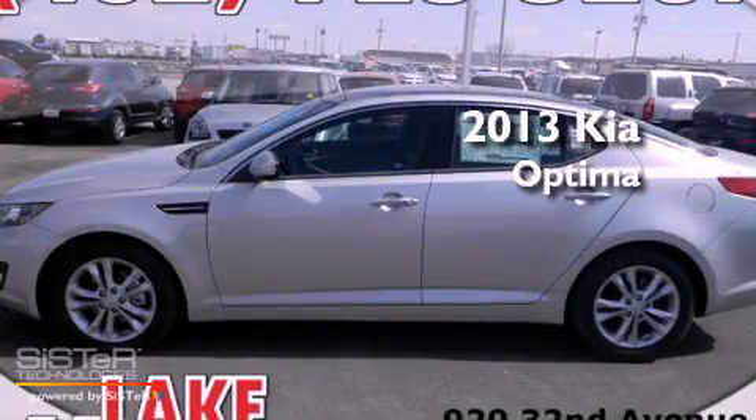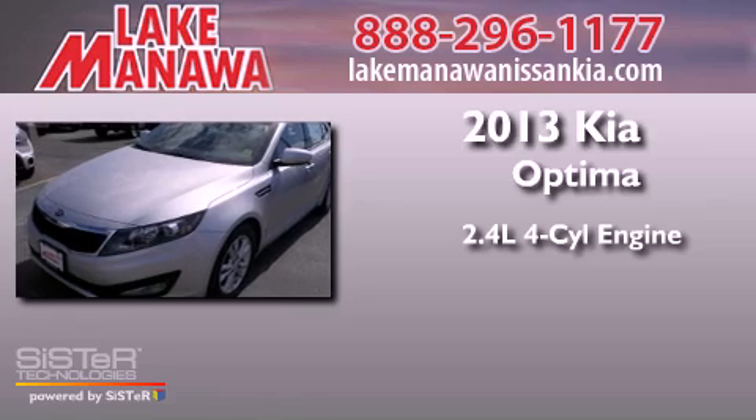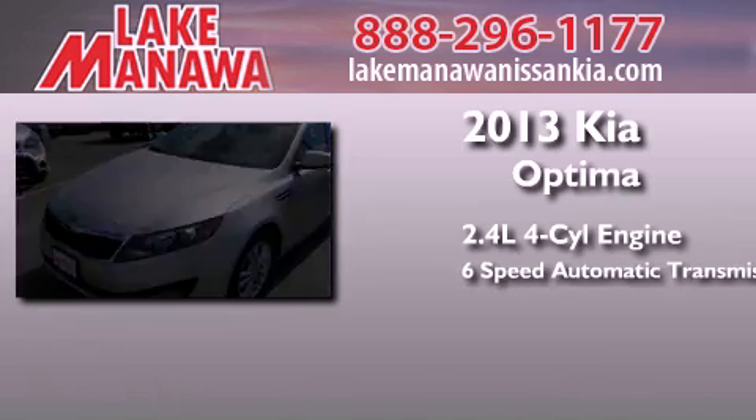This is a brand-new 2013 Kia Optima. It has a 2.4-liter 4-cylinder engine and a 6-speed automatic transmission.